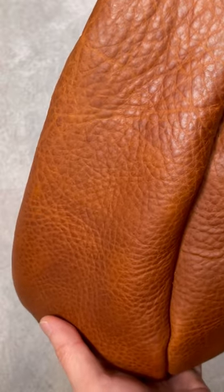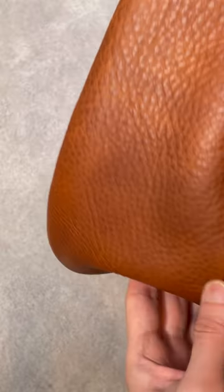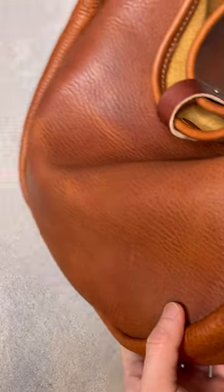Sometimes people ask me how often I condition my full grain leather bag. It really depends on the leather, the design, and the humidity in my room.